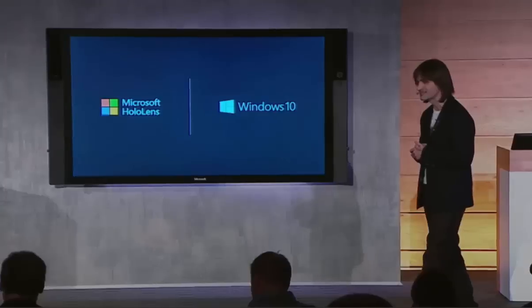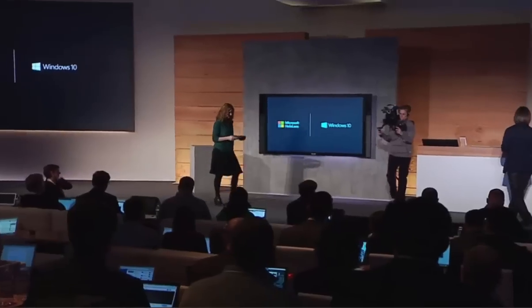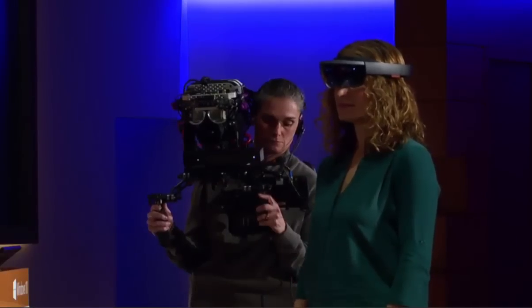Are you guys ready to see your very first live holographic experience all running on Windows 10? Please help me welcome on stage my dearest friend Lorraine. So as Lorraine gets set up, let me walk you through what you're going to see. I'll point your attention to this screen behind me where you'll first see through Lorraine's eyes — exactly what she's seeing with holograms pinned to the world. Then as we start building, we'll swap to this custom camera rig so you can understand how holograms fit into your world. Let's meet our first holographic person — our very own Terry Meyerson.